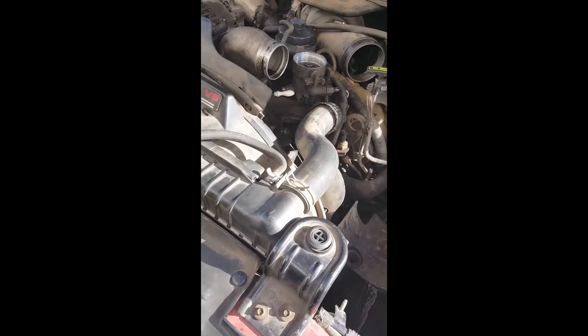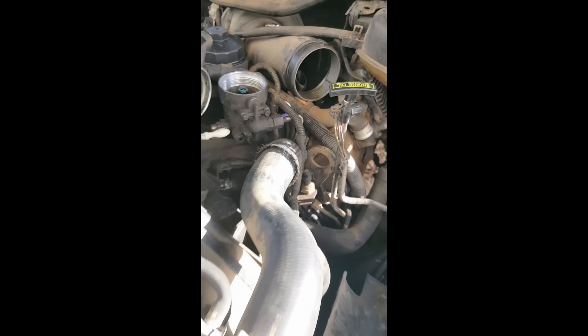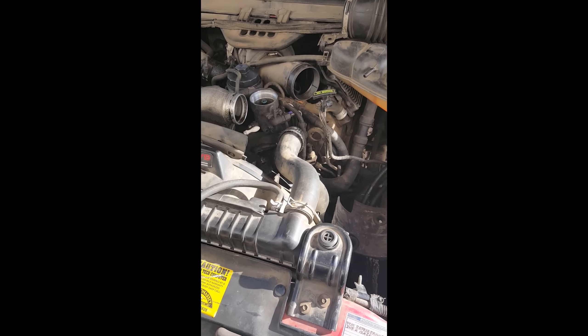So it's the right bank that has the problem. The balloon over the fuel line feed to the left bank didn't even puff. So we know where to concentrate our efforts.